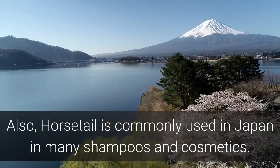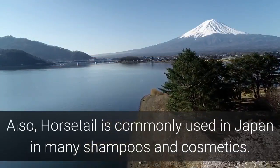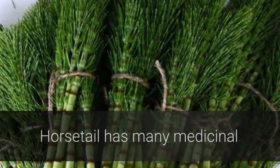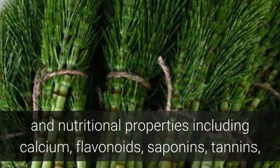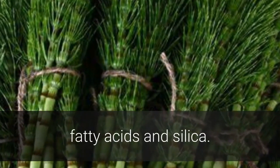Horsetail is commonly used in Japan in many shampoos and cosmetics. Horsetail has many medicinal and nutritional properties including calcium, flavonoids, saponins, tannins, fatty acids, and silica.